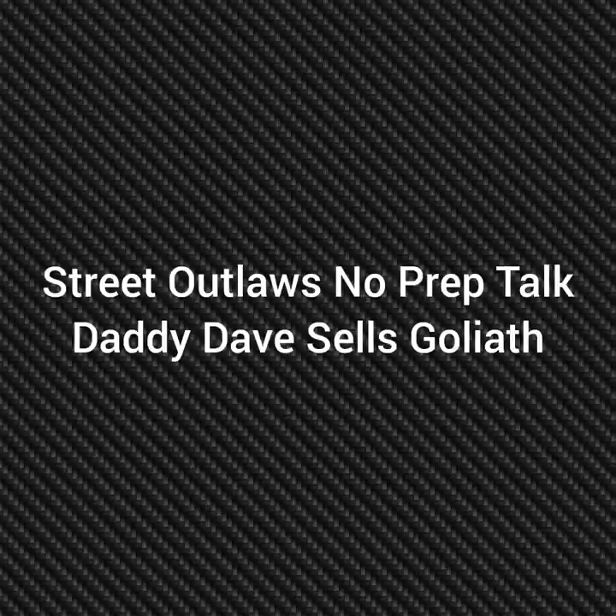Well, hello everybody. This is Street Outlaw's No Prep Talk. Today we're going to talk about Daddy Dave selling Goliath and it going to Brazil.